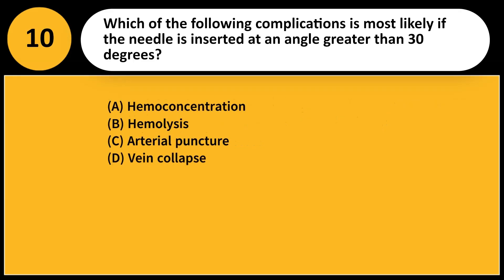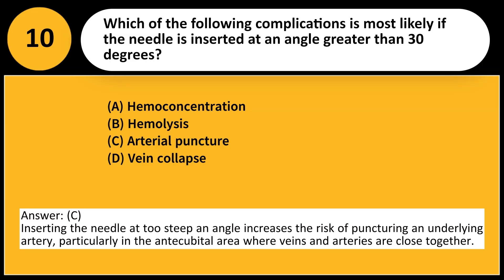Which of the following complications is most likely if the needle is inserted at an angle greater than 30 degrees? A. Hemoconcentration. B. Hemolysis. C. Arterial puncture. D. Vein collapse. Answer: C. Inserting the needle at too steep an angle increases the risk of puncturing an underlying artery, particularly in the antecubital area where veins and arteries are close together.